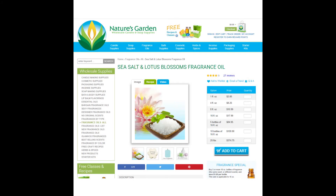Next up is Sea Salt and H2O. You can get this at Nature's Garden — it's called Sea Salt and Lotus, and one ounce is $2.85. Is this a great scent to replicate Disney's H2O spa scents? As far as the spa scent goes, it's okay.